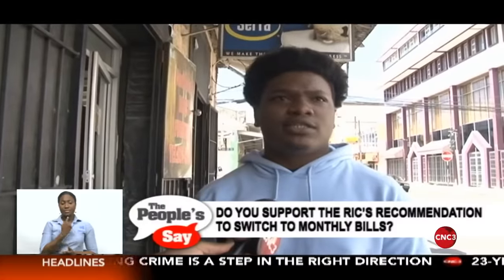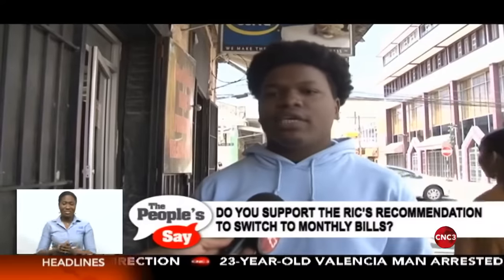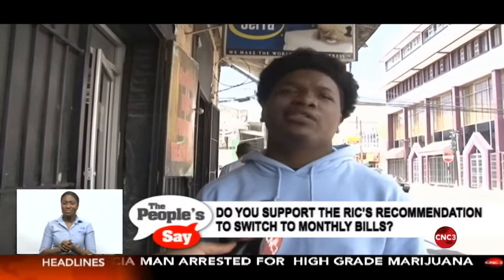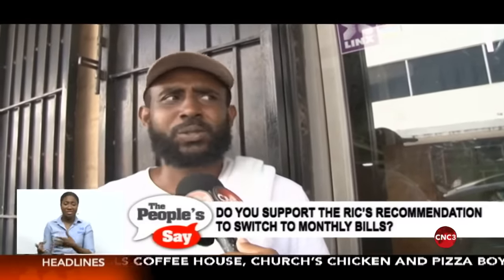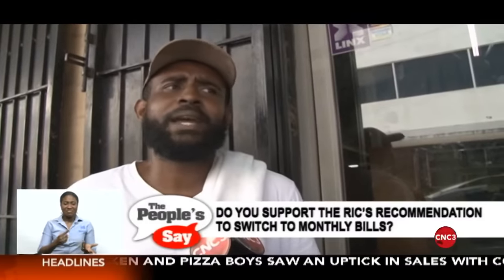I think every two months makes sense. People usually already have it in their head — every two months, I have this to pay, that to pay. I already worked it out. For it to be every month is just too much of a hassle. It doesn't matter, monthly or bimonthly — it's only 20 cents difference, so that wouldn't make a difference to me. I find the one month is unfair. I support the two months because it was already there from the start. People get accustomed to it. Why change it from two months to one month? It just puts people more under pressure.